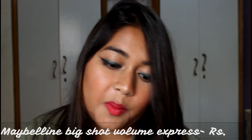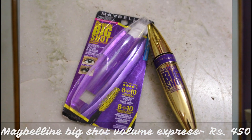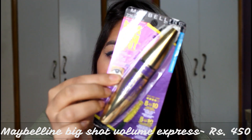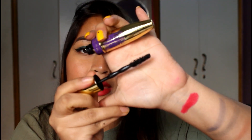The next product is again from Maybelline — their Colossal Big Shot Volume Express mascara. I got the waterproof version. The packaging looks very luxe and this is how the wand looks like.